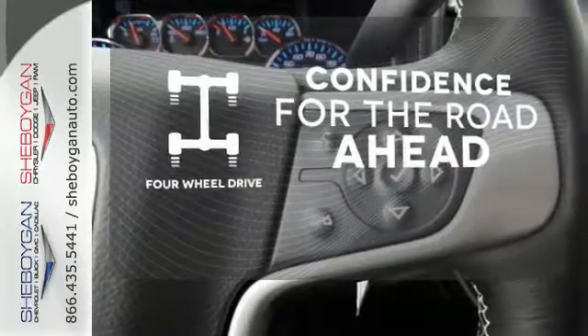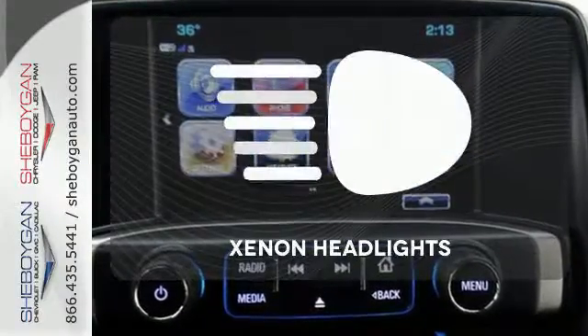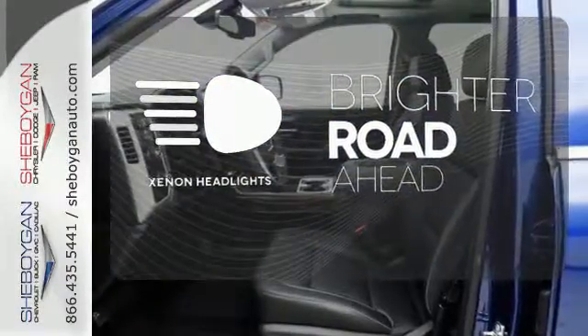Be prepared with four-wheel drive. The heated seats keep you comfortable, no matter how cold it is. The Xenon headlights shine brighter for better visibility.